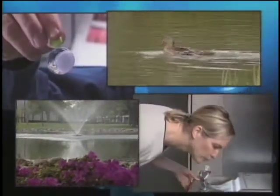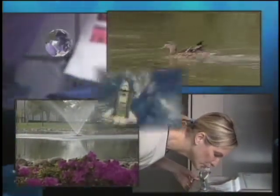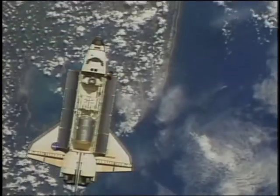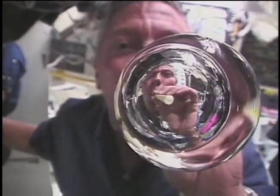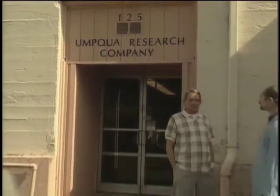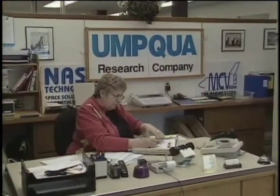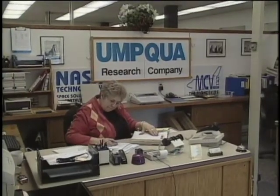All around the world, people recognize water as a precious natural resource. NASA is no exception. To live and work in space, NASA's astronauts need water, and having enough clean water is a real problem. But for more than 30 years, the agency has been partnering with a small company in Oregon called Umpqua Research Company to solve the problem.